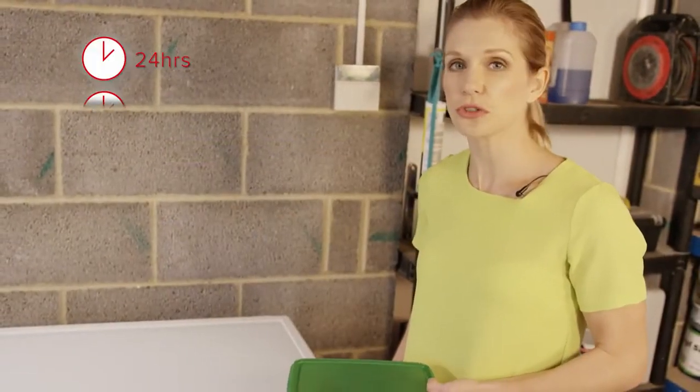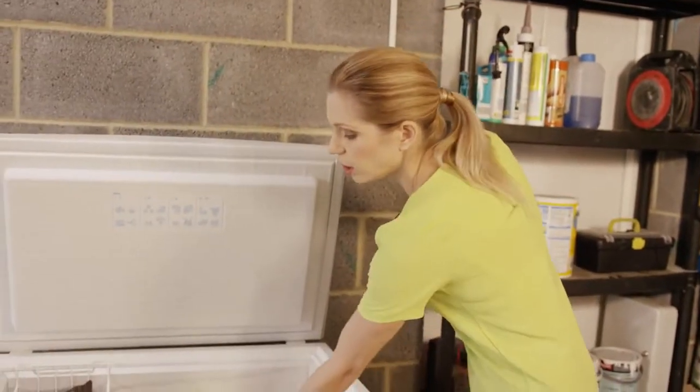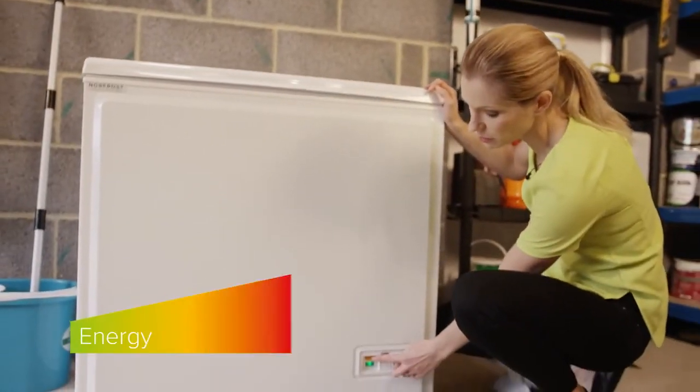Variable Fast Freeze allows you to control the length of time Fast Freeze is on for. So whether you're freezing a small or a large amount of food, you always get optimum freezing to retain flavour and nutrients in the food whilst saving energy and money.